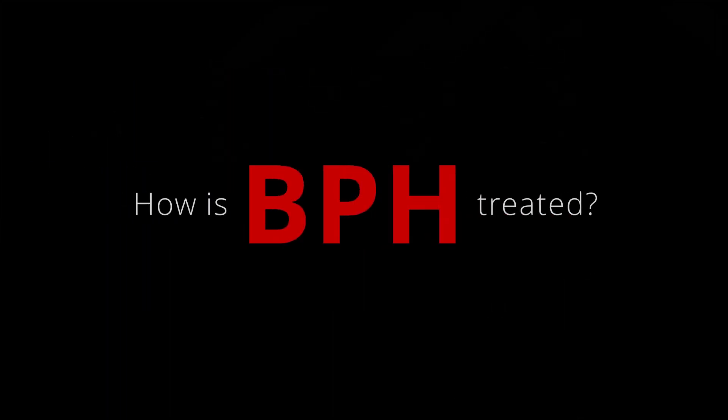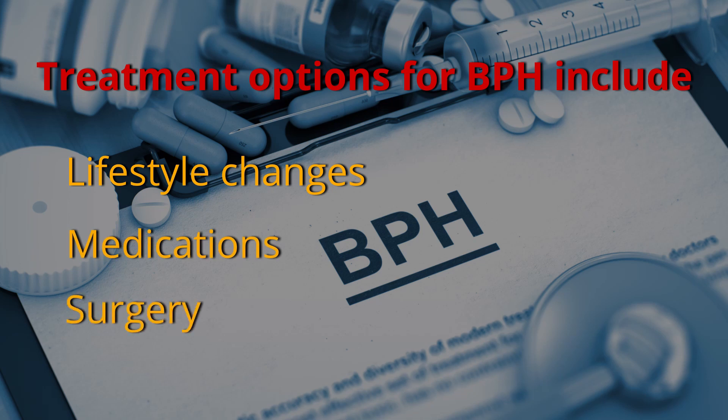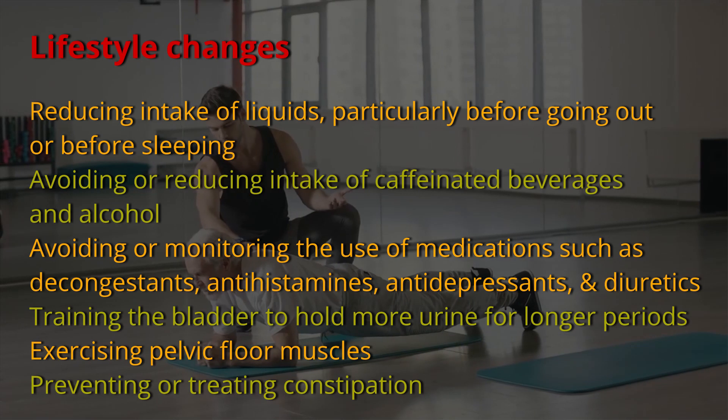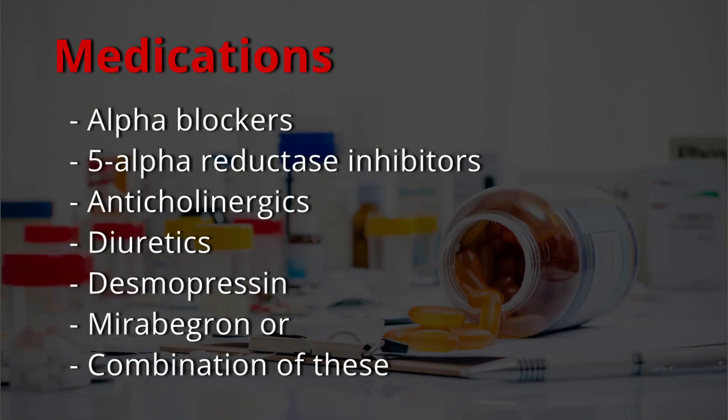How is BPH treated? Treatment options for benign prostatic hyperplasia include lifestyle changes, medications, and surgery. Your doctor may recommend lifestyle changes for those whose symptoms are mild or slightly bothersome. If lifestyle changes do not help, or are not suitable for you, you may be offered the following medicines.